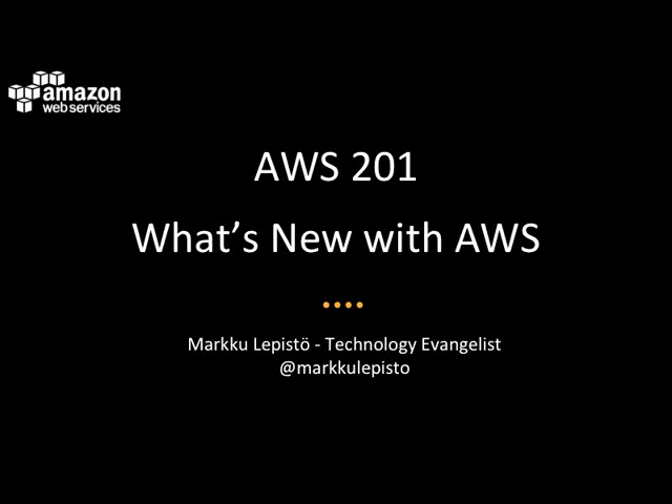In this webinar, we'll take a look at the new features and enhancements delivered over the past six months, so from March until today. This webinar is 201 level, so we assume that you have some familiarity with the AWS services and products. But we are not going to deep dive into any of the services or topics; instead we will highlight some of the most recent updates.